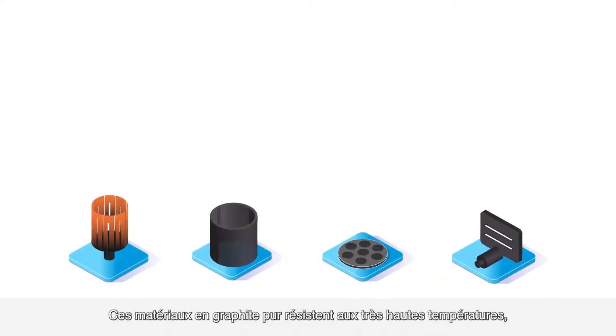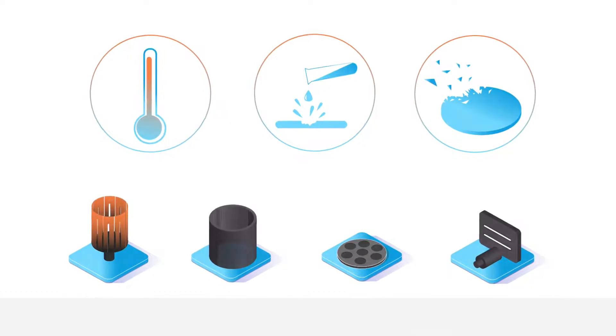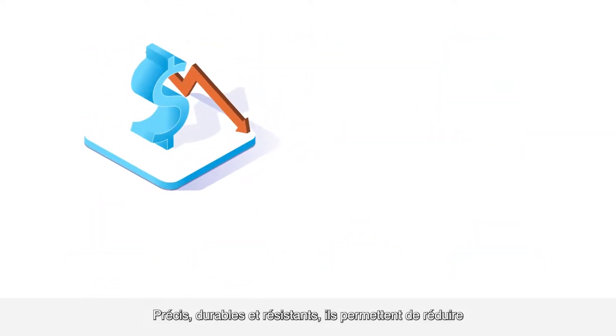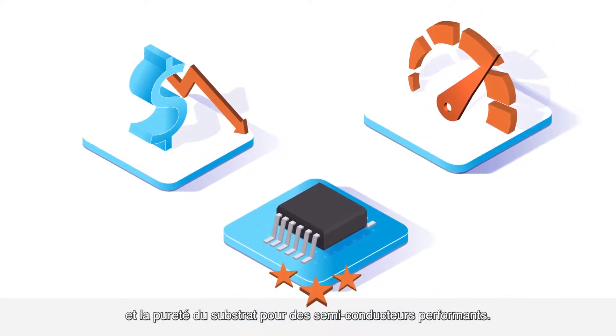These ultra-pure graphite materials are resistant to very high temperatures, corrosion, and erosion. Mersin helps reduce maintenance costs, improve efficiency, and ensure substrate quality and purity for high-performance semiconductors.